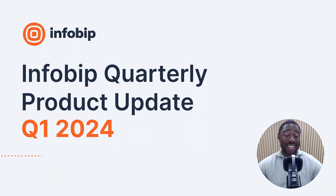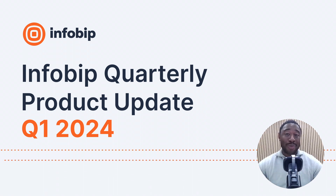And there you have it — that's the wrap-up of product updates from Q1 2024 from Infobip. If you're interested in finding out more, be sure to check out our socials and our website. Take care and I'll catch you on the next one.